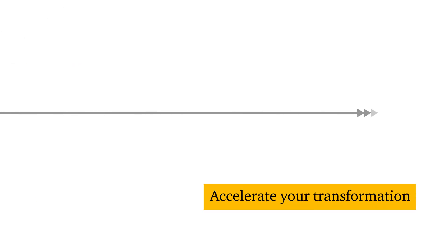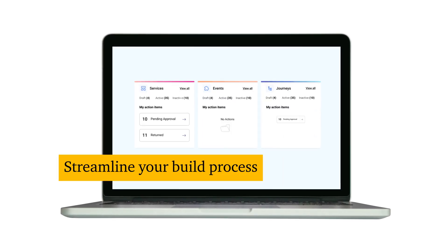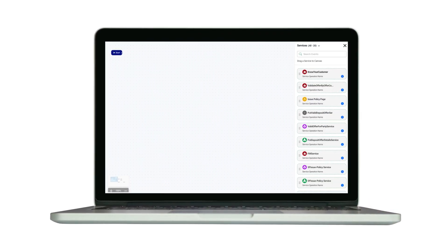Accelerate your transformation — migrate and modernize at your own pace. With Cloud Intelligence, you can streamline your build process using a catalog of reusable plug-and-play integration components that reduce custom coding and create consistency.